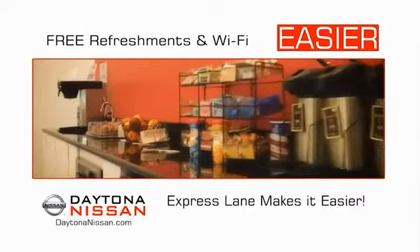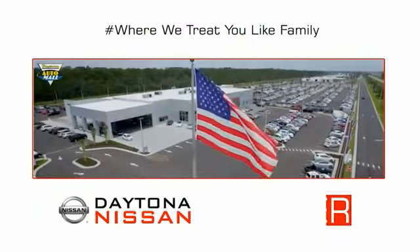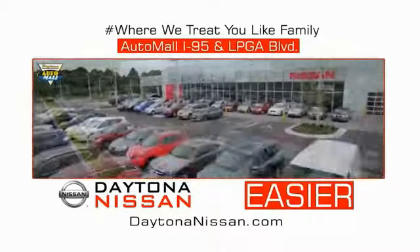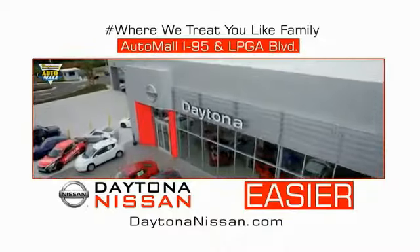Easy to enjoy free refreshments and Wi-Fi while the kids play — waiting is quick and easy. Come check out the all new Daytona Nissan just under the big flag at the Auto Mall, I-95 at LPGA Boulevard. Make your move to Daytona Nissan. At Daytona Nissan, it's easier.